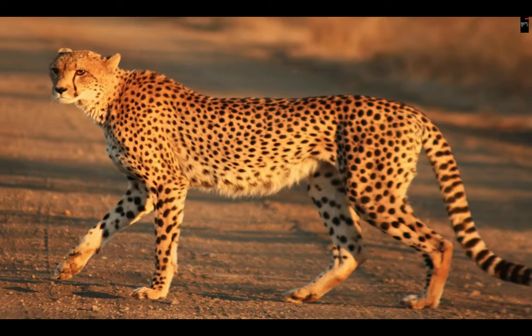So in summary, cheetahs have a lot of extra stuff from a special adaptation to loose shoulder joints, and that's what makes them so fast. That's all for this week's question. Thanks for watching and stay curious.